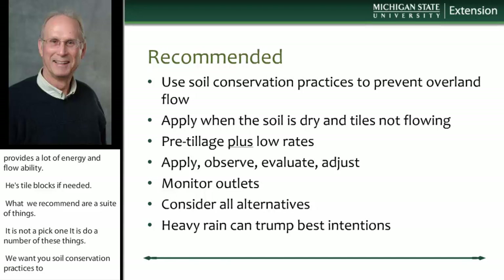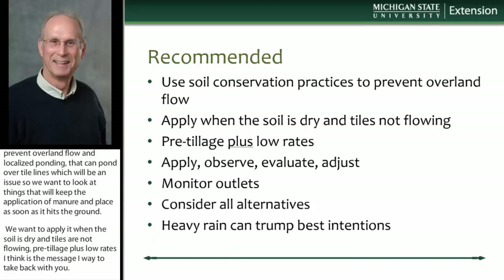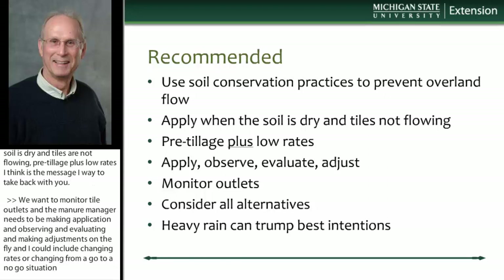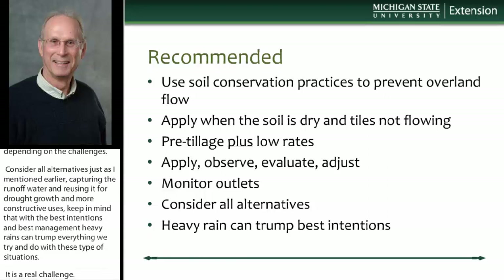What we recommend is a suite of things — not pick one, but do a number of these. Use soil conservation practices to prevent overland flow and localized ponding, which can pond over tile lines. Apply when soil is dry and tiles are not flowing. Pre-tillage plus low rates is the key message to take back. Monitor tile outlets. The manure manager needs to be making the application, observing, evaluating, and making adjustments on the fly — changing rates or going to a no-go situation. Consider alternatives such as capturing runoff water and reusing it for crop growth. Keep in mind that with the best intentions and best management, heavy rain can still trump everything.